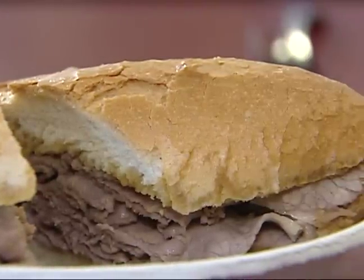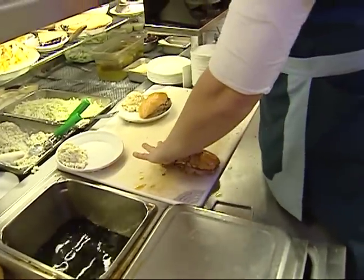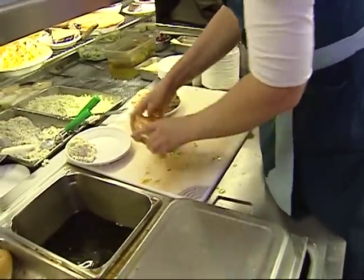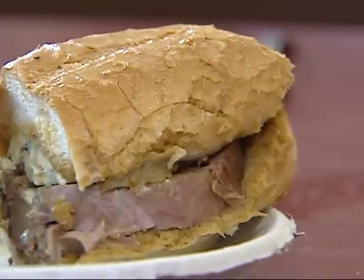We do about 2,000 to 3,000 sandwiches a day here. The most popular is the beef dip. You can get that single dip or double dip — single dip would be the top of the roll dipped in the au jus, double dip is top and the bottom. We also offer pork, lamb — which is delicious, carved off the bone — ham, and turkey.